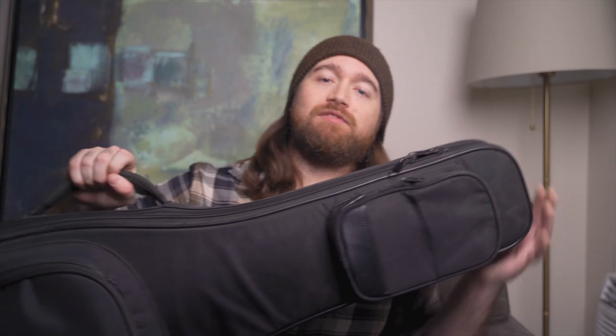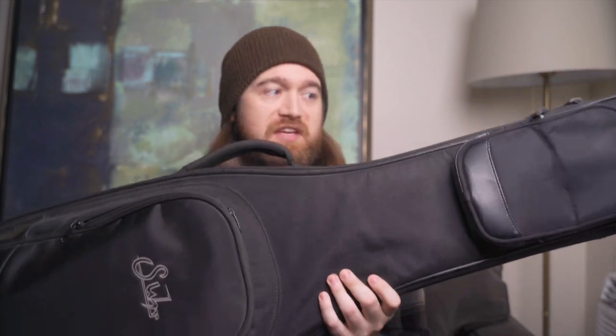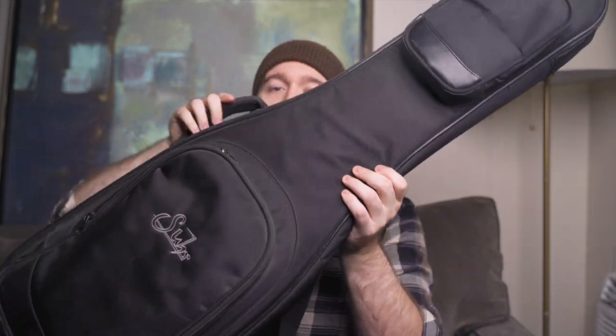I'm personally a huge fan of Mono cases because they're built like a tank and have great storage potential for some of the other essentials I'm about to recommend. While they are a bit on the pricey side, these things have been proven to protect guitars after being chucked off of a two-story building. Shoutouts to Sire and Gator who also make some great quality rigid gig bags. The gig bag that came with my Sire should honestly be the industry standard — it's nice and rigid, soft where it can afford to be soft, and has a bunch of storage potential.